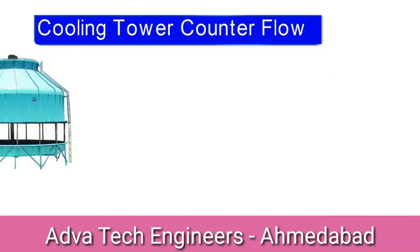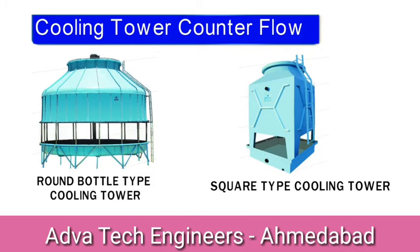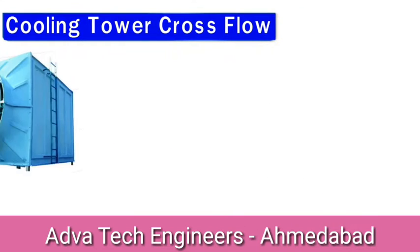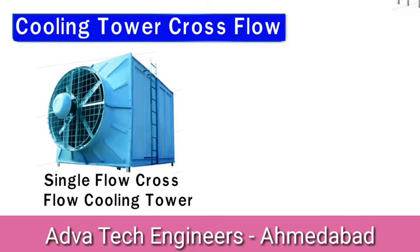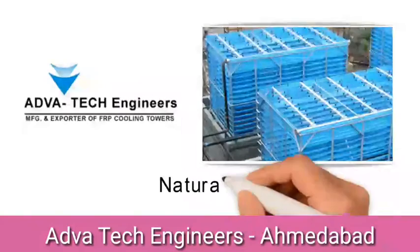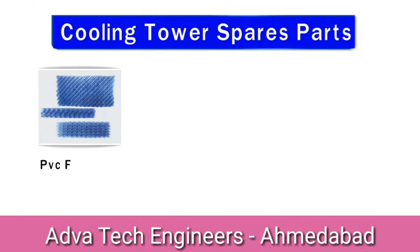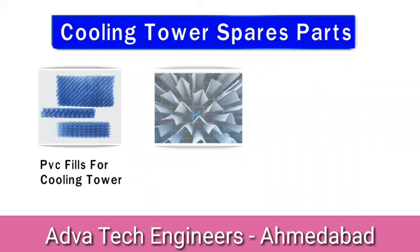Cooling tower counterflow, round bottle dive cooling tower, square dive cooling tower, cooling tower crossflow, single flow crossflow cooling tower, double flow crossflow cooling tower, natural draft cooling tower, cooling tower spare parts, PVC fills for cooling tower, PVC perforated V-bar and steam.